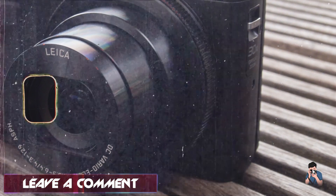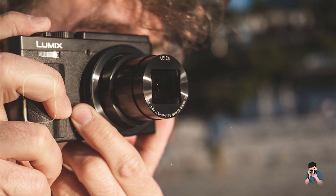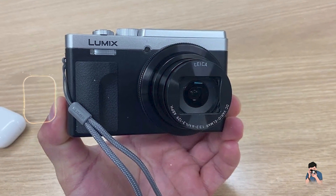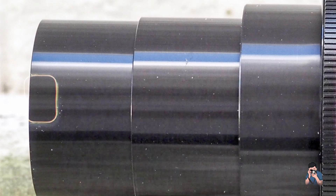Benefits and usage: travelers appreciate the camera's compact size, allowing them to capture wide-angle landscapes and distant subjects with ease. The ZS80/TZ90's post-focus and focus stacking modes enable users to adjust focus after capturing the shot.